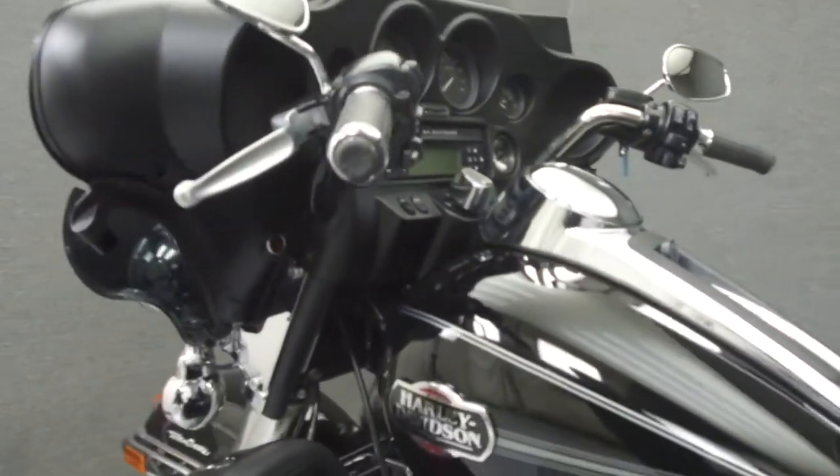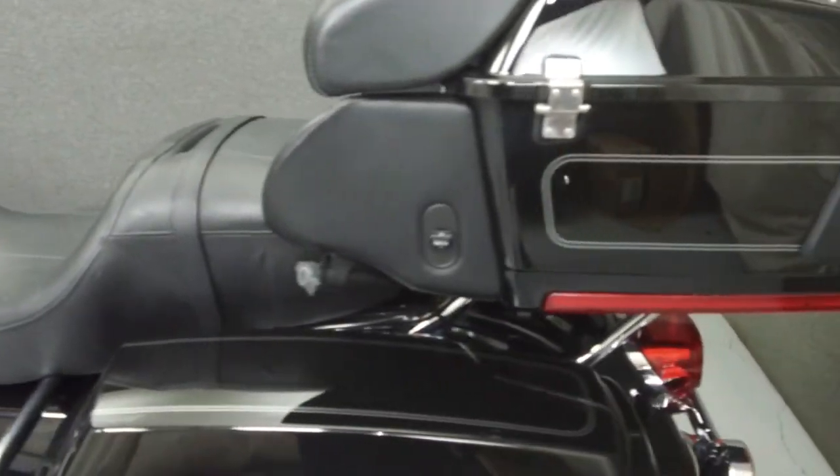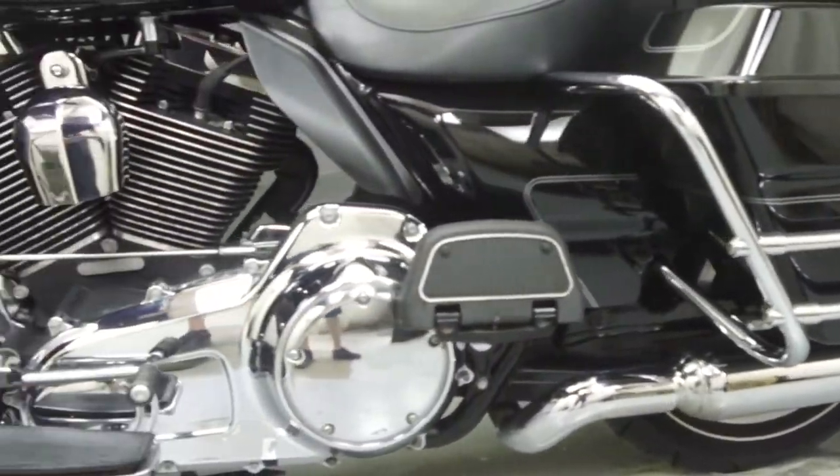This vehicle has been fully serviced, detailed, and comes with a 30-day nationwide warranty. We have also purchased a CycleChex vehicle history report. You can view this report by clicking on the link on the right side of the video.